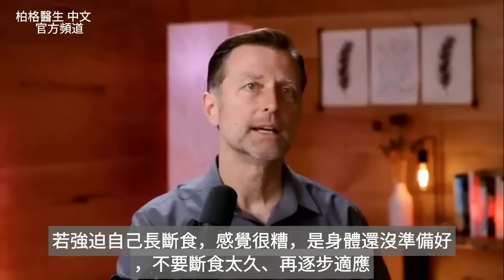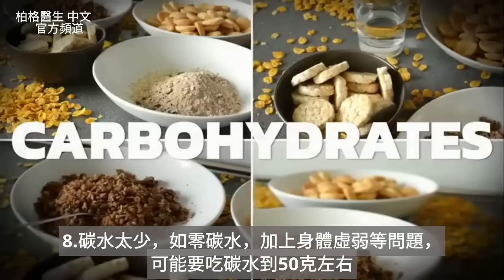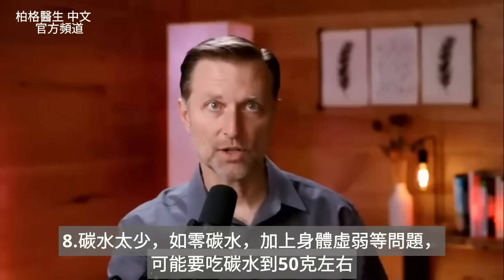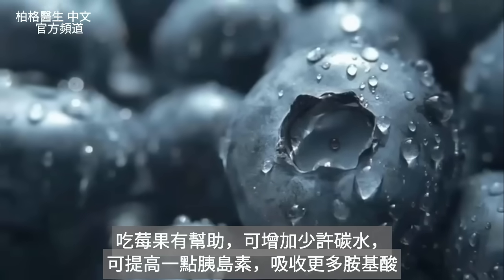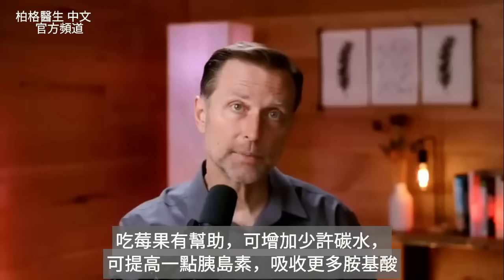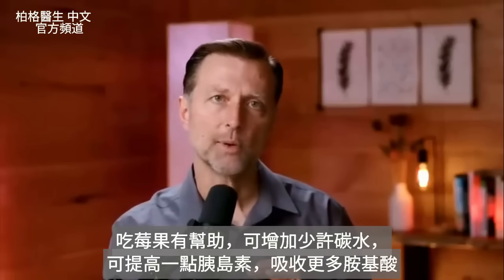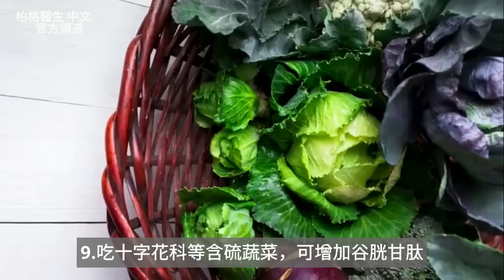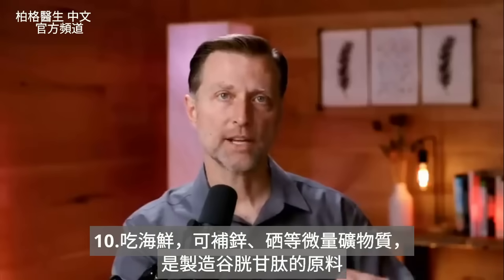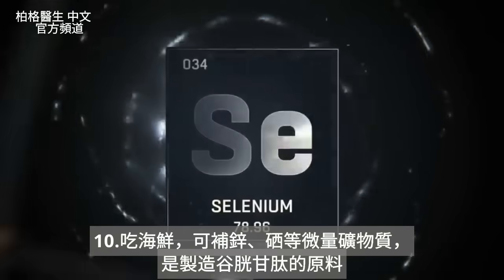If your carbohydrates are extremely low — like zero — and your body is weakened with other issues, you may want to increase carbohydrates to about 50 grams. Berries could help, because that little bit of carb can raise insulin and potentially help you absorb more amino acids. Sulfur-based vegetables like cruciferous can also help increase glutathione, and seafood helps you get trace minerals — zinc and selenium — that are all needed as precursors for glutathione.